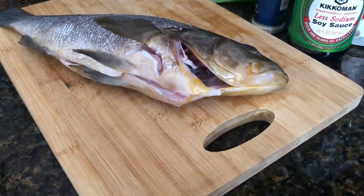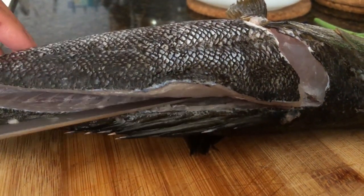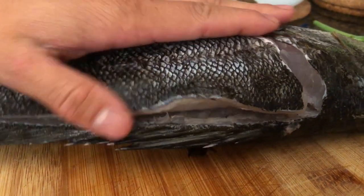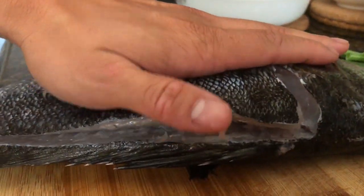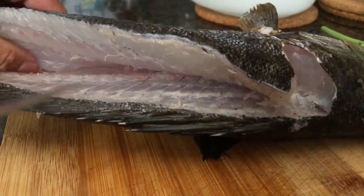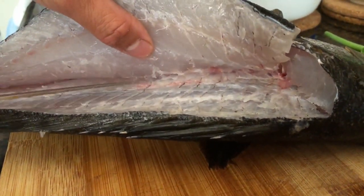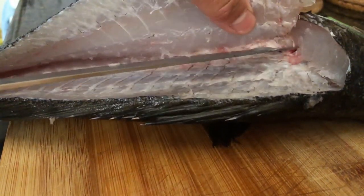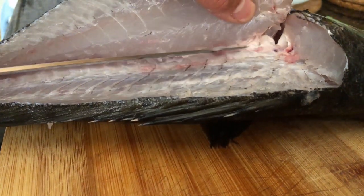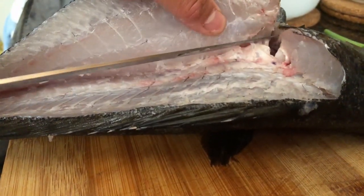We are back in the home kitchen. Here's me filleting my calico — the meat was beautiful, very white and flaky. It seems like I did a good job bleeding it out. I ended up having two decent-sized fillets. As I'm filleting, I'm trying my best to slice as close as I can to the bones so I'm getting the most amount of meat possible from each fillet.